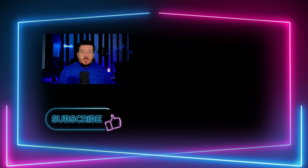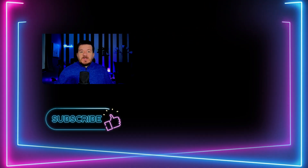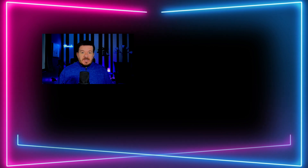As always, if you enjoyed this video, make sure to give it a thumbs up. Also, subscribe to this YouTube channel to stay up to date with all things streaming. Thanks for watching, everybody. Bye-bye!